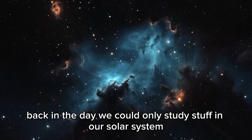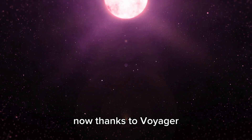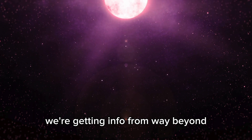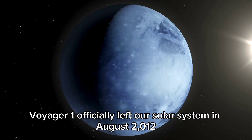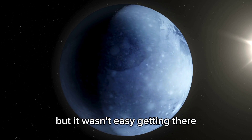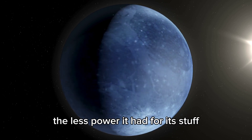Back in the day, we could only study stuff in our solar system. Now, thanks to Voyager, we're getting info from way beyond. Voyager 1 officially left our solar system in August 2012, but it wasn't easy getting there. The further it got from the sun, the less power it had for its systems.